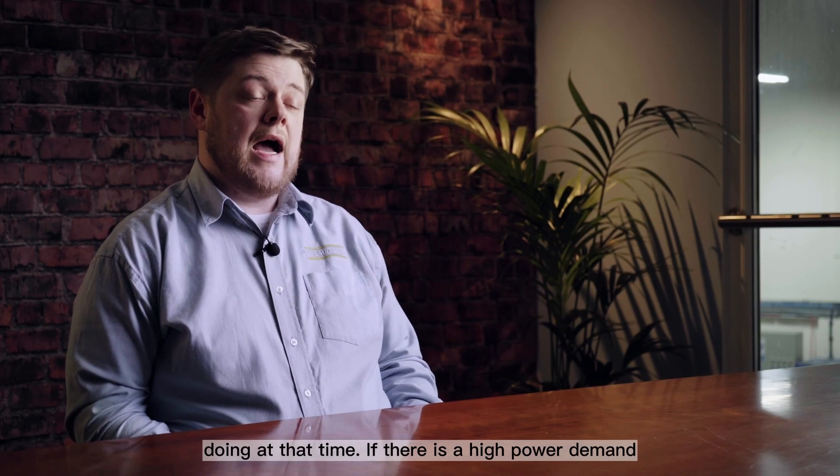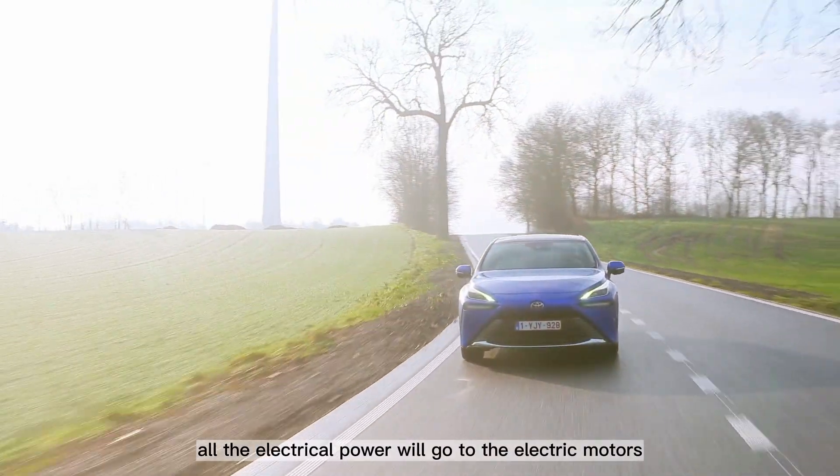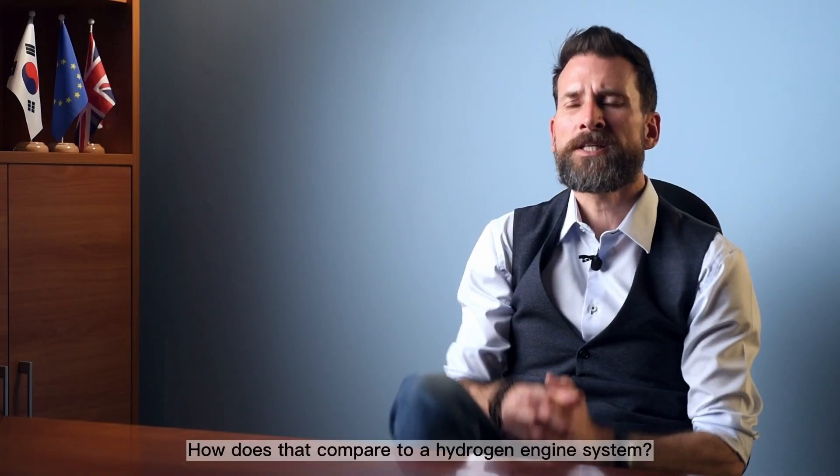The distribution box takes the electricity produced from the fuel cell and distributes it either to the batteries to recharge them, or directly to the electric motor to power the vehicle, depending on what the vehicle is doing at that time. If there is a high power demand, all electrical power goes to the electric motors; if it's in an idle or cruising state, it recharges the batteries.